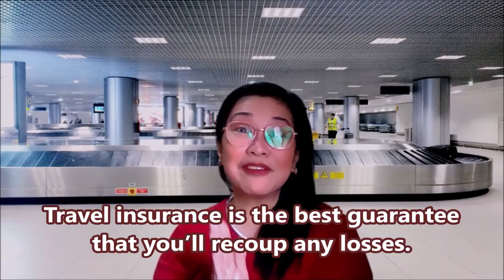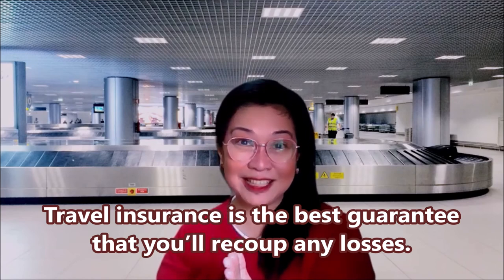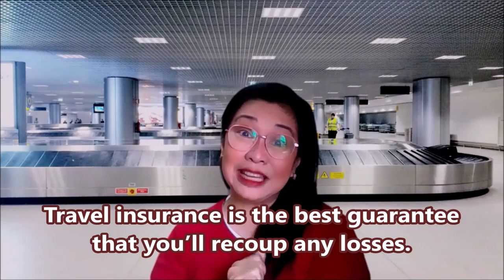Number eleven: travel insurance is the best guarantee that you'll recoup any losses. As soon as your baggage has been declared lost, immediately call your travel insurance company to ask for advice on what to do next. They may tell you to wait while the airline tries to recover the luggage, or they may reimburse you for emergency purchases you make while you wait — such as toiletries, underwear, clothes, or medicines. And if your airline refuses to compensate you for your lost luggage, your travel insurance almost certainly will.